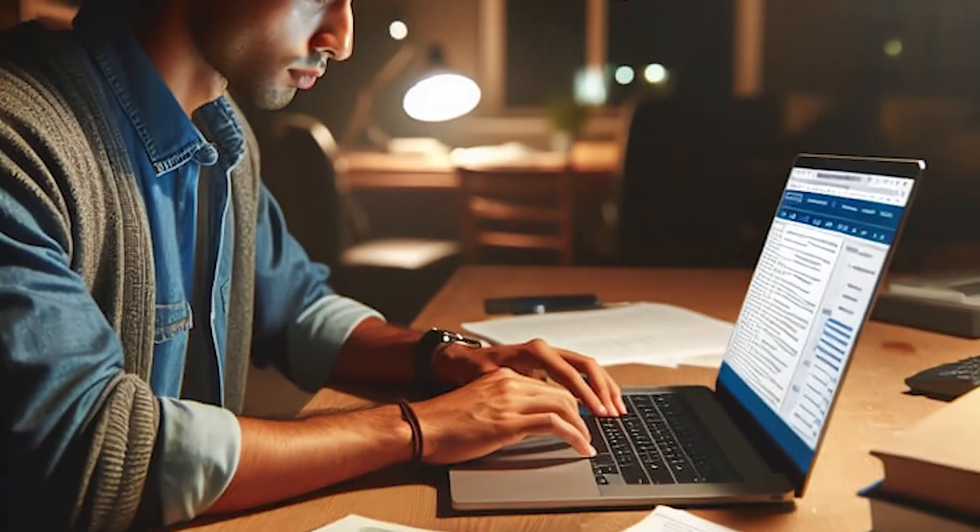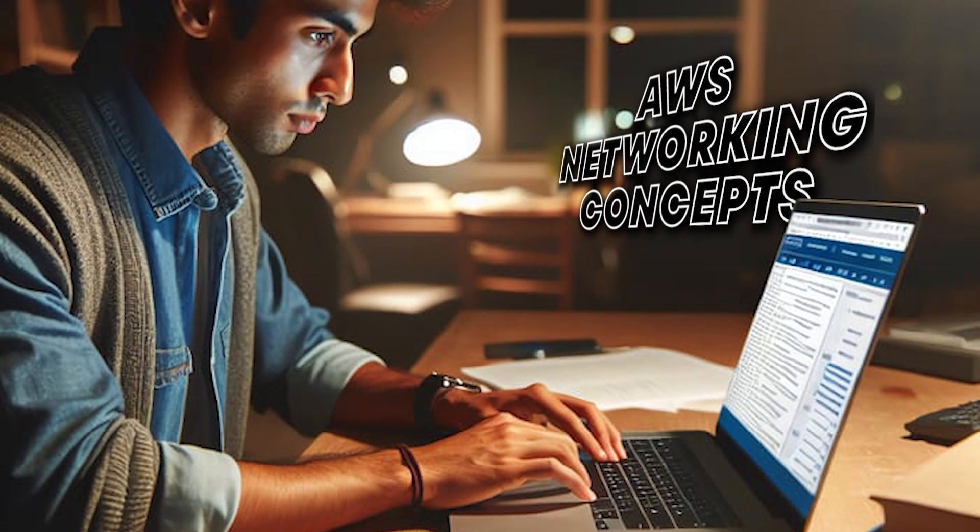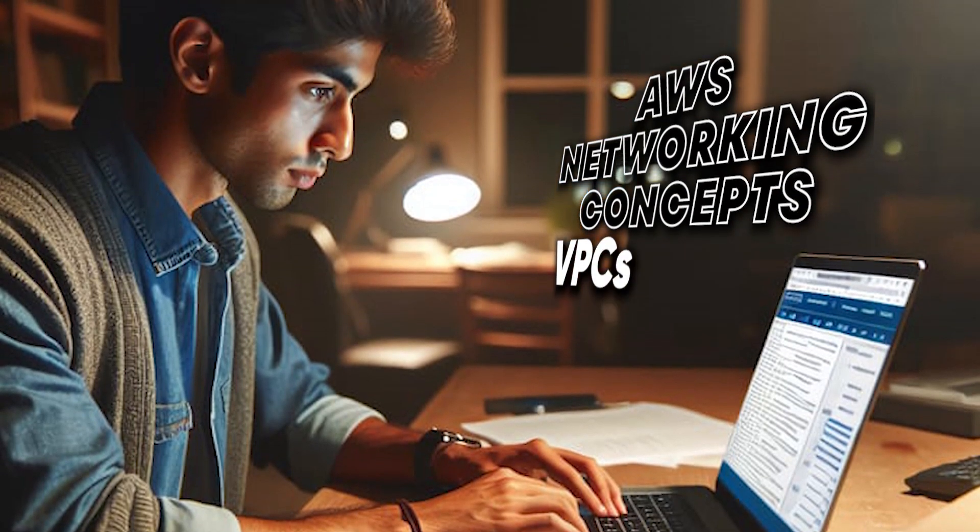Keep this in mind: this exam is not easy. It requires a deep understanding of AWS networking concepts including VPCs, subnets, route tables, and more. But I was determined to pass it, and I'm excited to share my study plan with you.